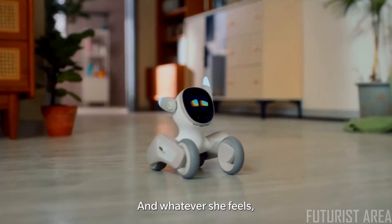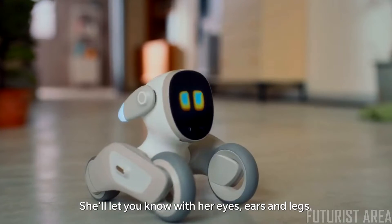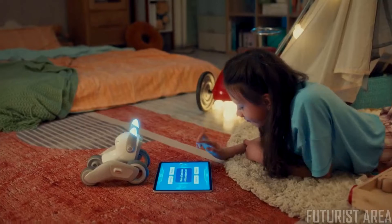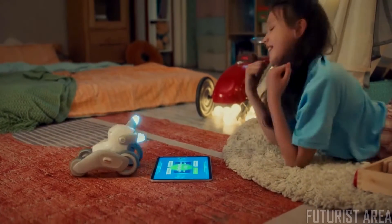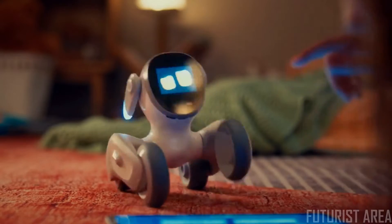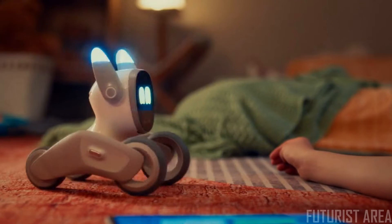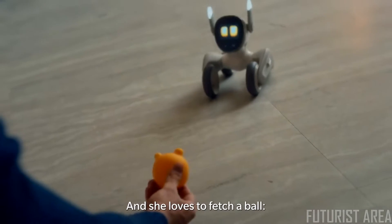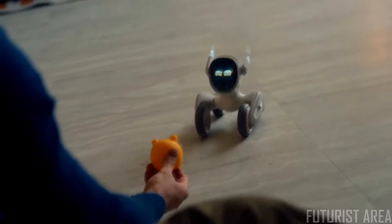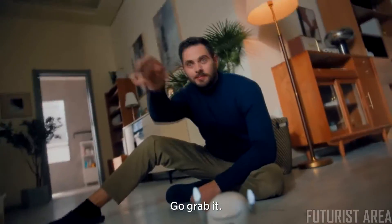Whatever she feels, she'll let you know with her eyes, ears, and legs. Want to play? Luna loves to play — she's incredible at trivia. Luna also loves to fetch. Where's the ball? Where's the ball, Luna? Go grab it!